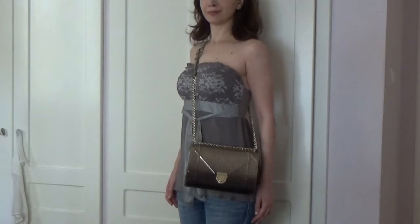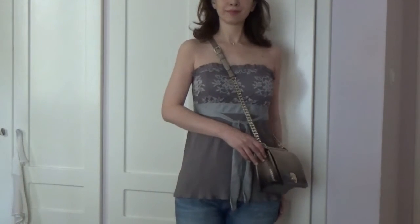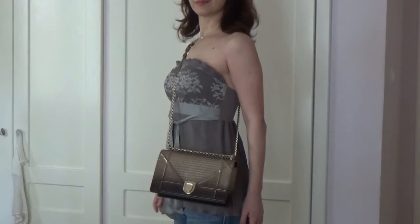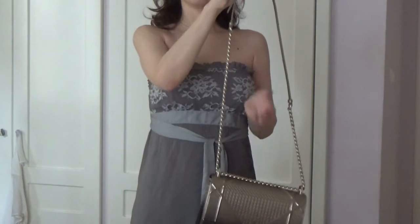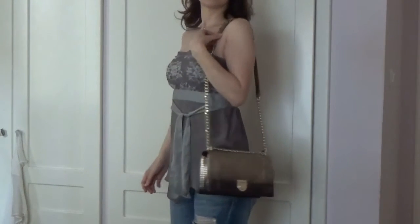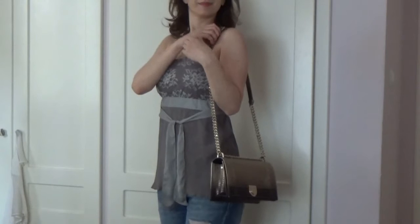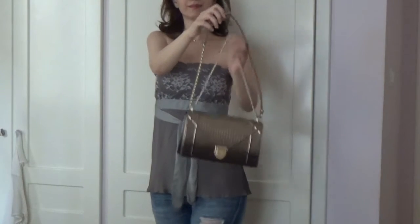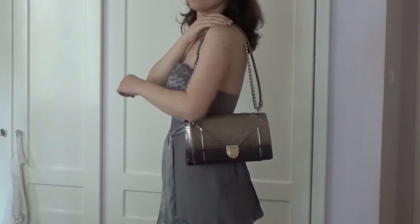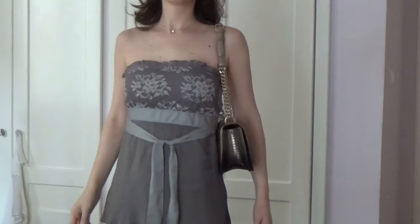I've included some modeling shots for your reference. I mostly use the Diorama as a crossbody bag. However, it also looks fabulous as a shoulder bag. For your reference, I'm 173 cm tall. The strap is approximately 56 cm and it is easily adjustable. Therefore, you can also wear it for a more elegant and sophisticated look.